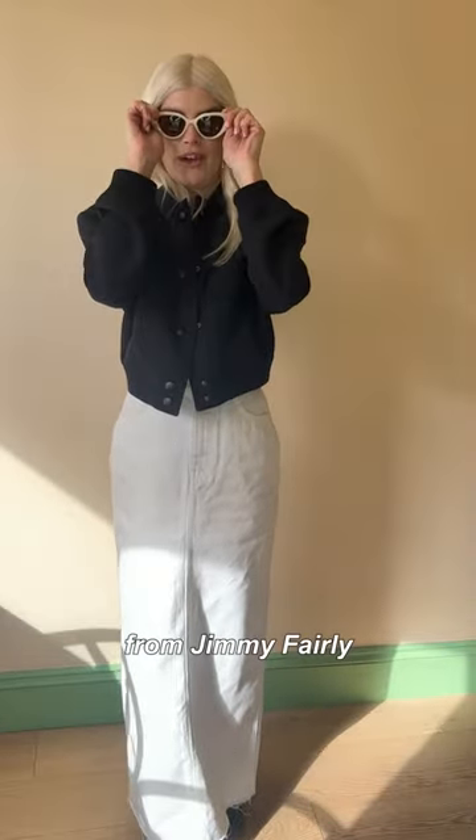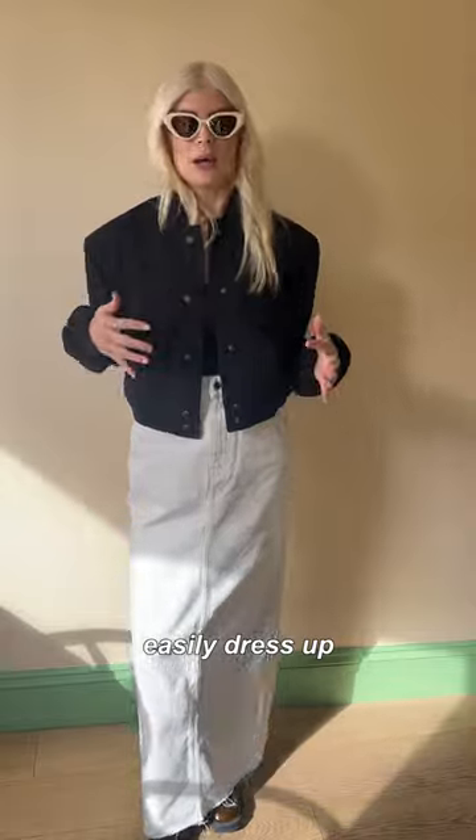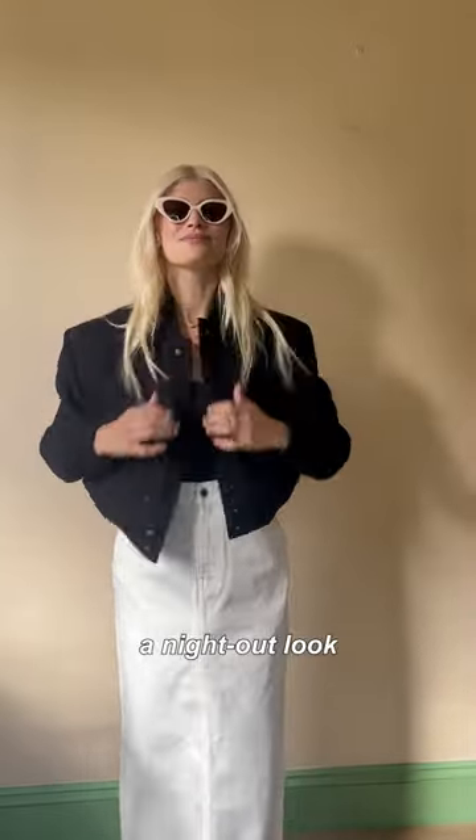these sunnies from Jimmy Fairley. But you could quite easily dress up the look, add a pair of heels, and you've got a night out look.